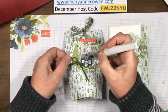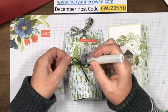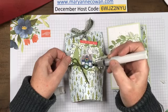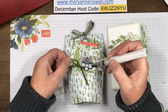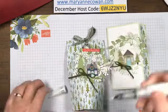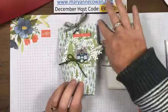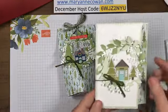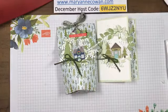I'm going to add Wink of Stella to the wreath and just to this little tree. I did add it to the windows yesterday too and it looked kind of cool. So a cute little treat box with a matching card - cute!